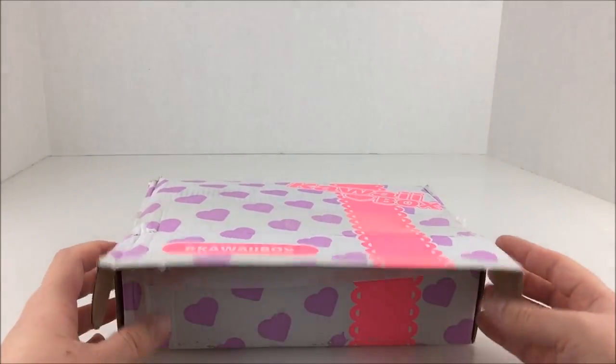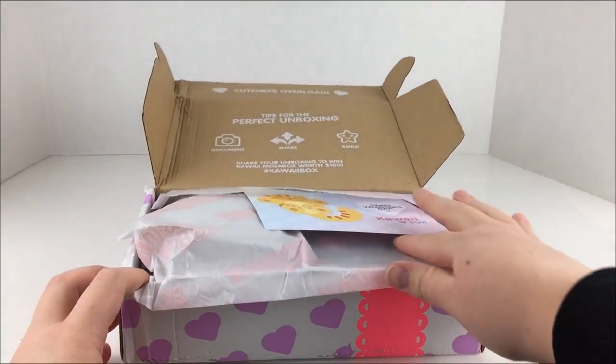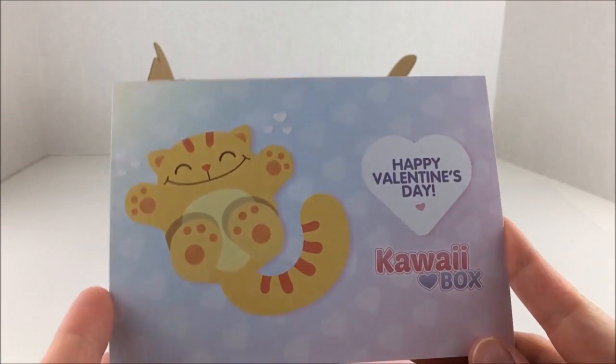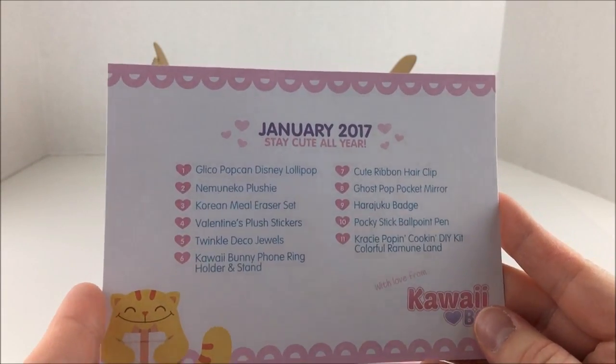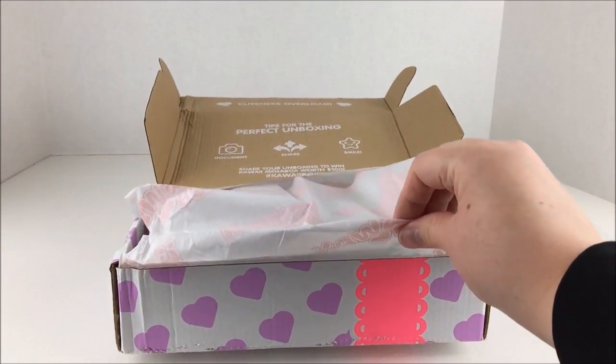Alright, so here we go, opening up the next box. It's a very similar box to the other - actually it's the same box as the other one. But this says Happy Valentine's Day and it says January 2017. So it's got the list of things inside and the cute tissue paper.